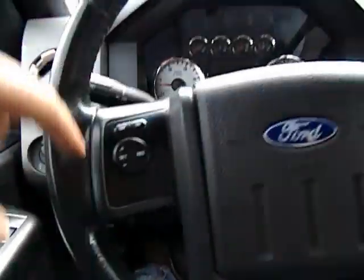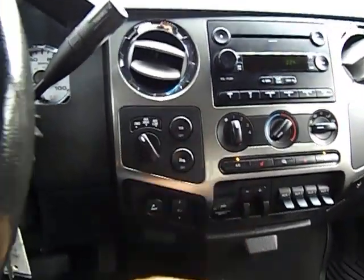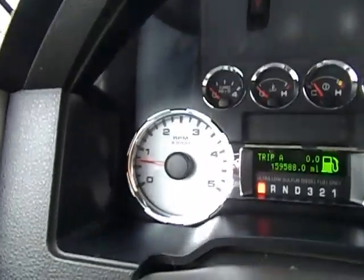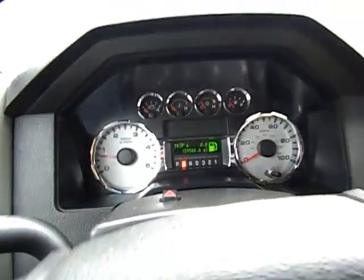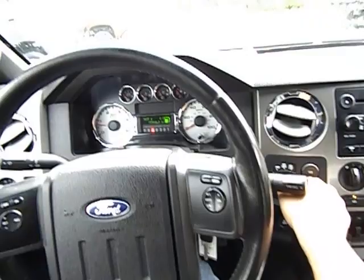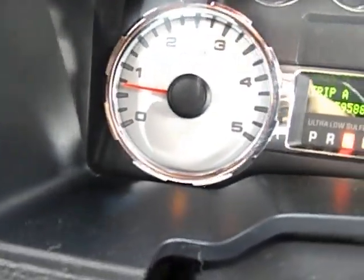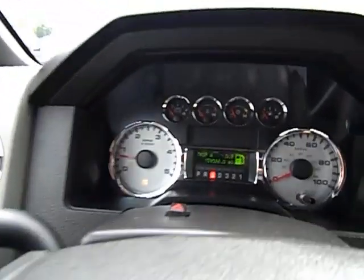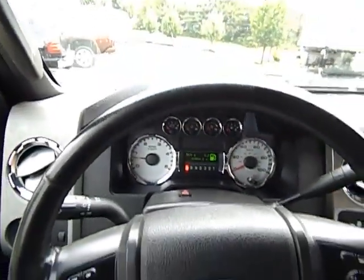You've got automatic lights, cruise control, steering wheel controls for the stereo, park assist, traction control, four-high, and four-low. Turning four-wheel drive on — there's your four-wheel drive light. Dropping into neutral, I can reach over and engage four-low. You can see the light has dropped to the bottom for four-low. Going right back to two-wheel drive high — went through four-high and kicked off. Now we're right back in two-wheel drive.